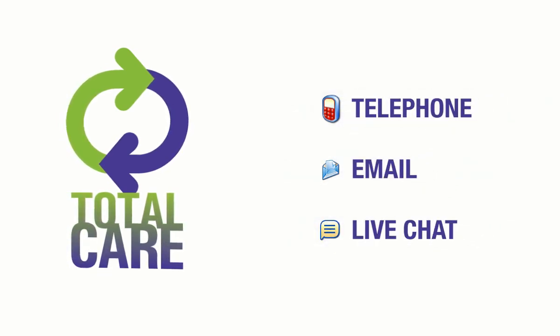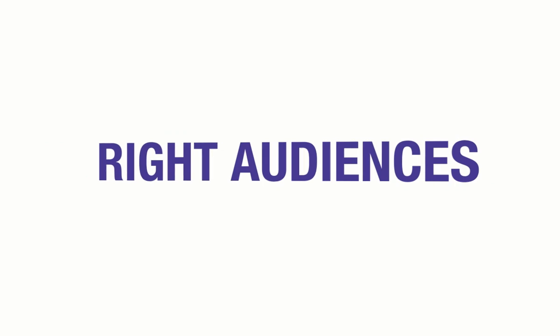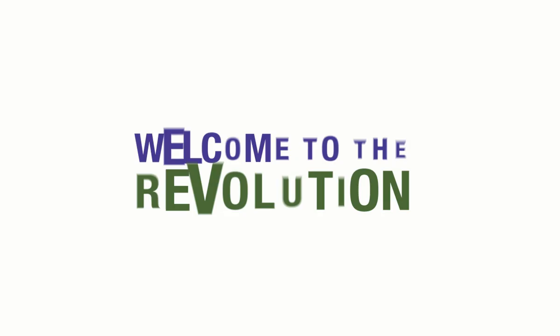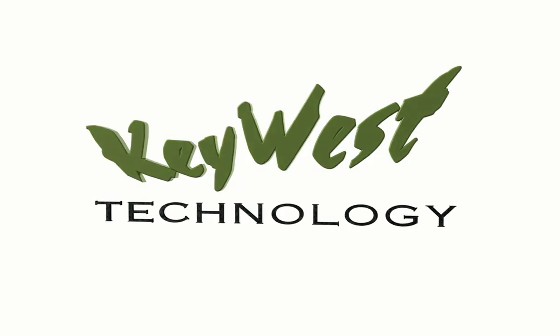Wherever you are, worldwide. Key West Technology makes it easy to deliver the right selling messages to the right audiences at the point of decision — that crucial moment when they have the inclination and the opportunity to make a purchase. Welcome to the revolution. Digital signage from Key West Technology.